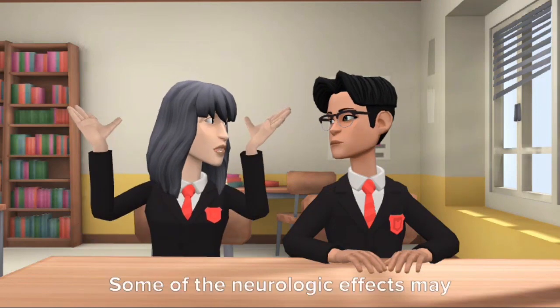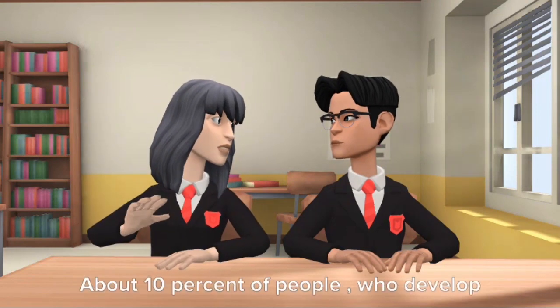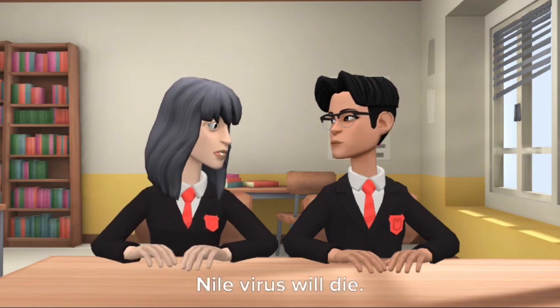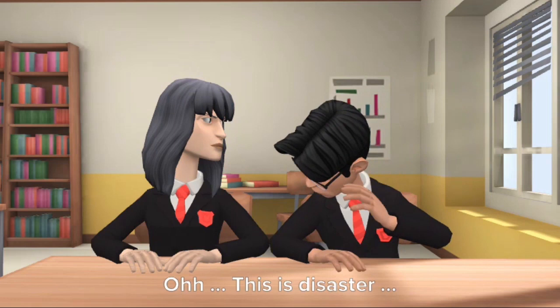Some of the neurologic effects may be permanent. About 10% of people who develop neurologic infection due to West Nile virus will die.